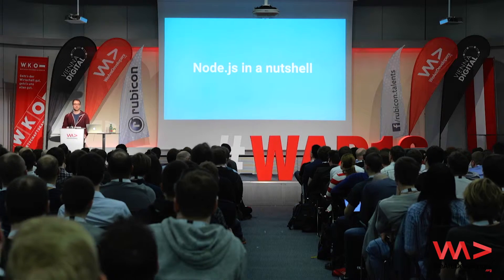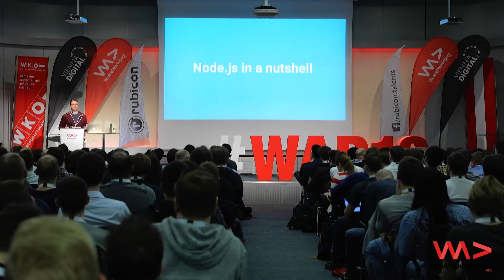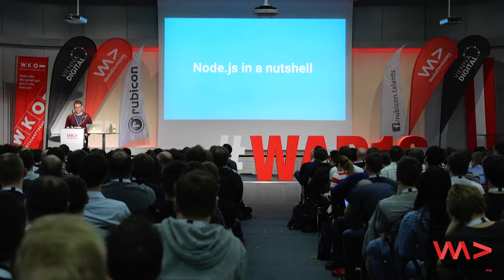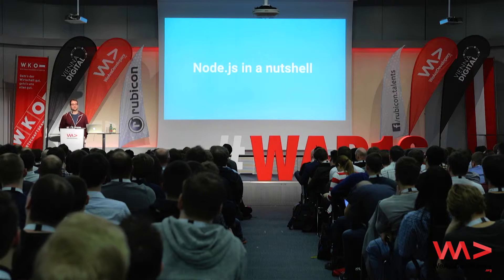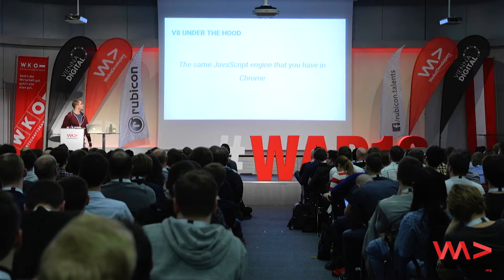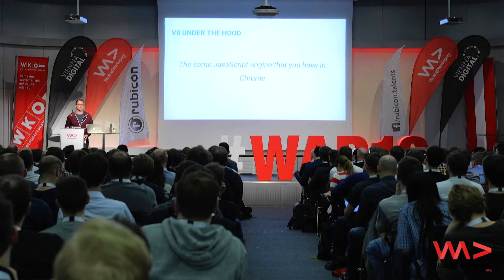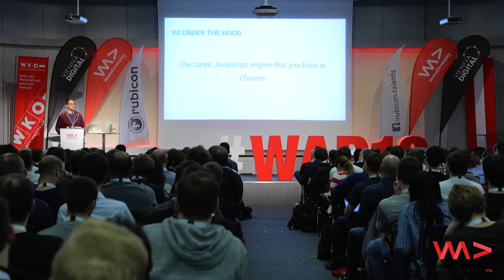So what's Node.js? Node.js is a server-side JavaScript framework to run JavaScript on the server, in very short. The first thing you have to notice about Node.js is that it's using the same JavaScript engine that you have in Chrome — it's using the latest one. If you're using the latest Node.js, you are getting the latest V8 engine.